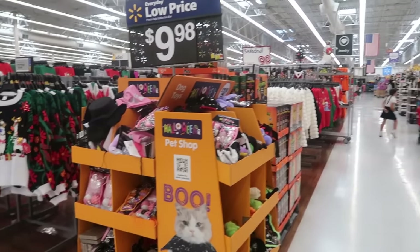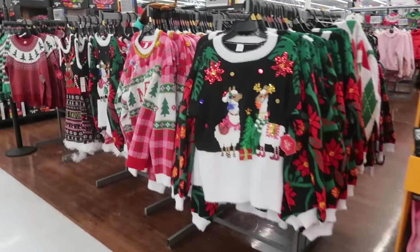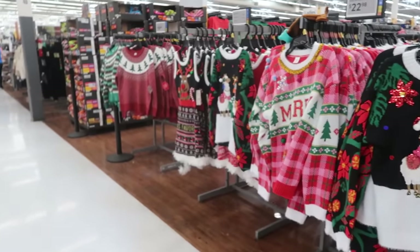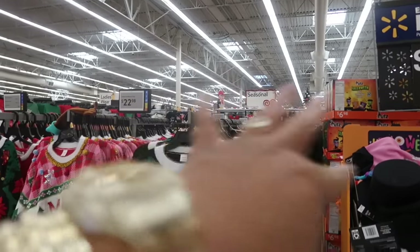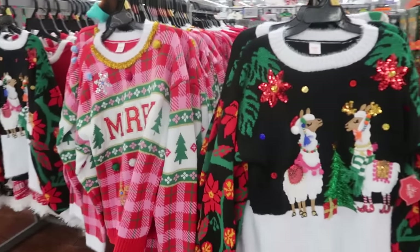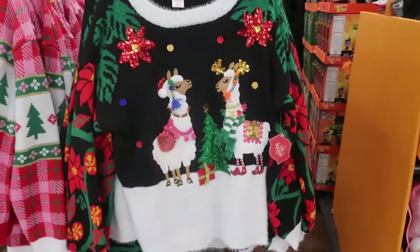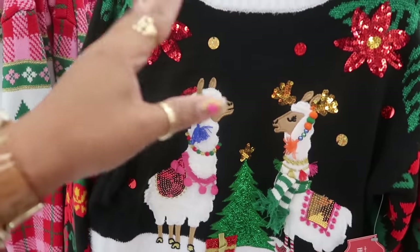Hey my pretties, welcome back. We are in Walmart, as you already know from the thumbnail. The first thing I'm seeing are a lot of sweaters — they put this little seasonal sign over here, so I'm assuming there's going to be more seasonal or Christmas clothing. Let's go ahead and start with the sweaters, the ugly — aka ugly but cute — sweaters.